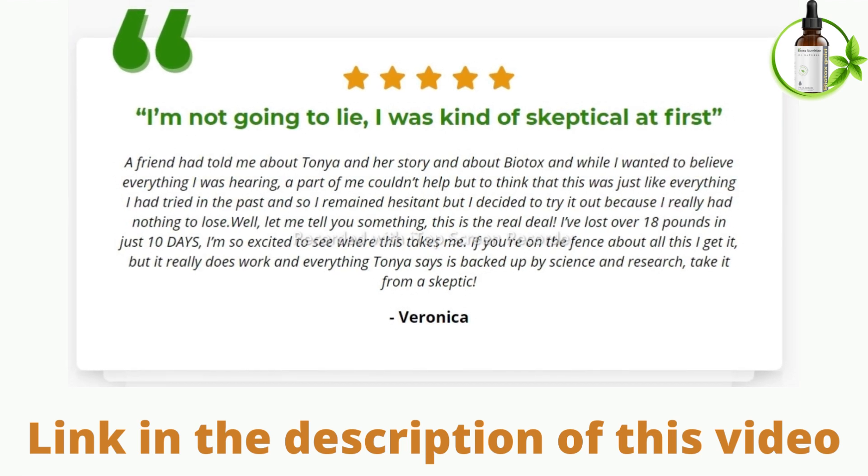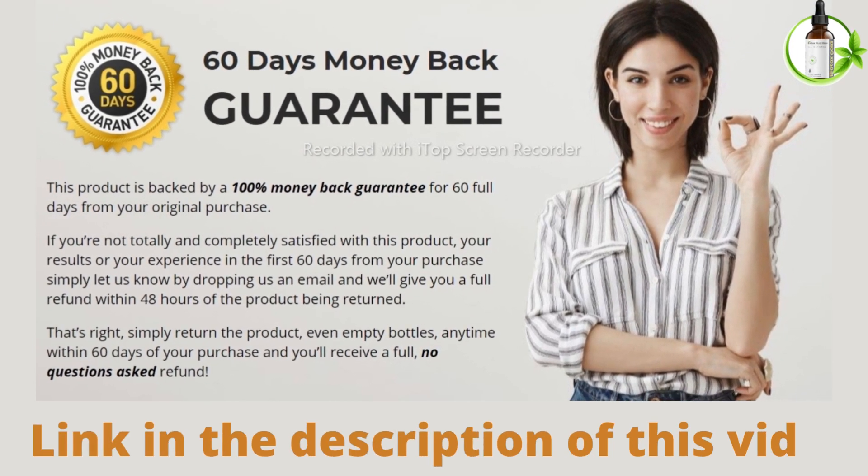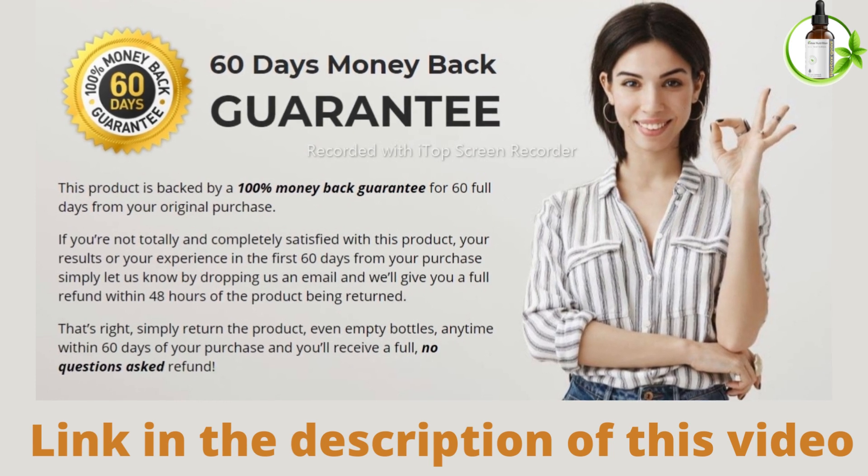Now I will tell you how to use it. For best results, take 10 drops of Biotox Gold 3 times a day for optimal energy and weight loss support. Biotox Gold is going to work with your body to naturally adjust you back into a healthy rhythm, and it's going to leave you energized, well-rested, and just overall enjoying life again.